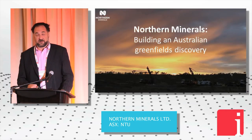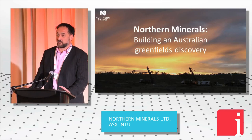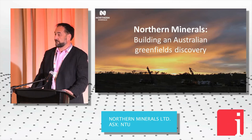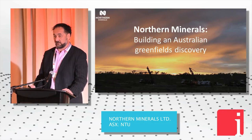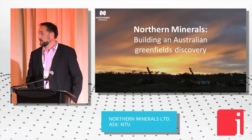It's a bit of a dream building an Australian greenfield discovery. Very rarely do you get an opportunity to be part of actually discovering a project seven years ago — from a rock chip to now mining it in two weeks and producing in July next year. Thank you very much.